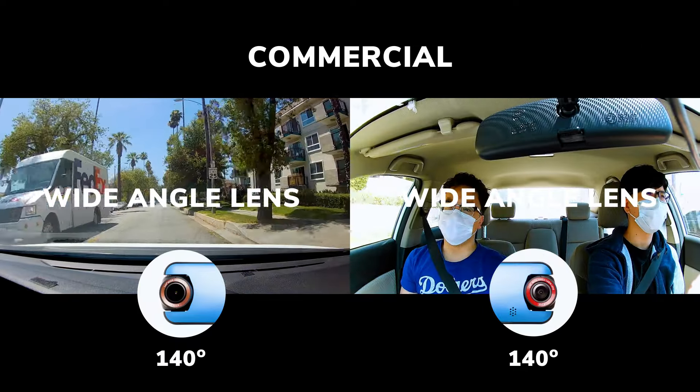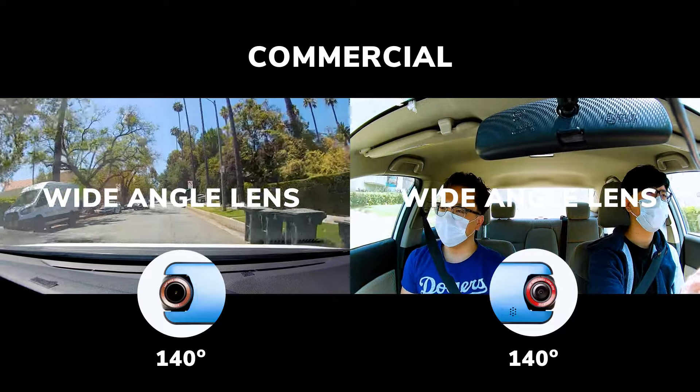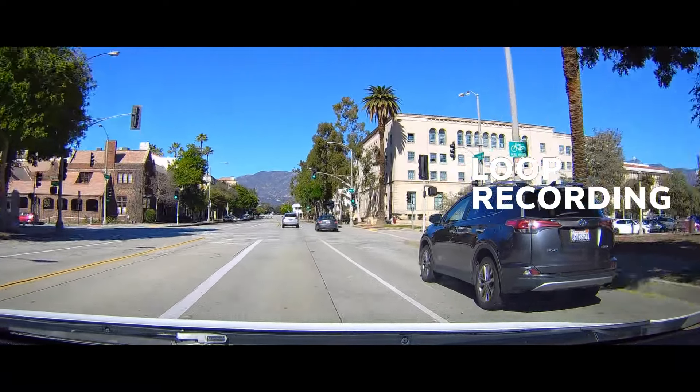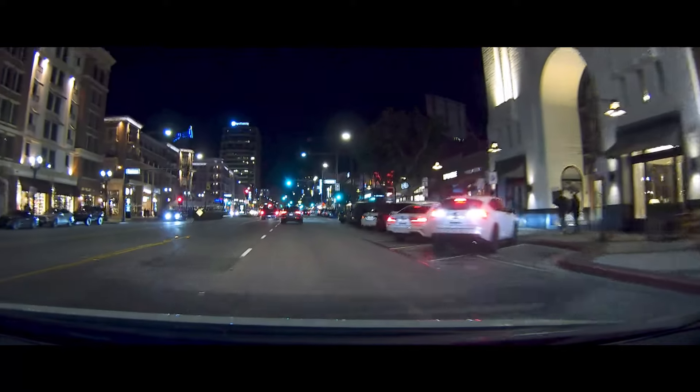For professional drivers, Z3 Plus helps you to avoid troubles both inside and outside of your vehicle. Z3 Plus captures crystal clear 2K footage and will automatically overwrite the oldest files with the newest videos.